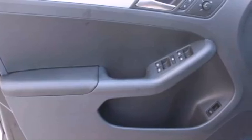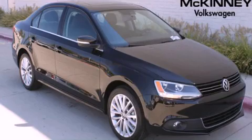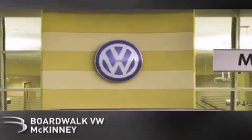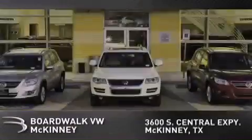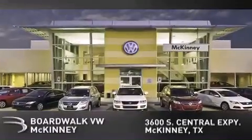Contact us today and schedule your opportunity to see this vehicle in person. Boardwalk Volkswagen McKinney is conveniently located at 3600 South Central Expressway in McKinney. Come experience the Boardwalk difference today.